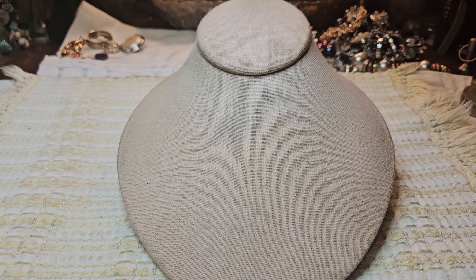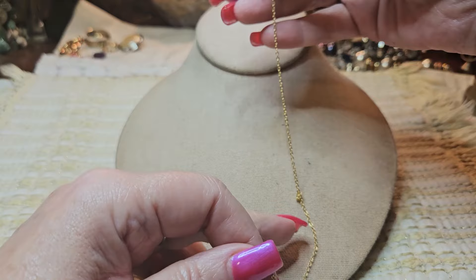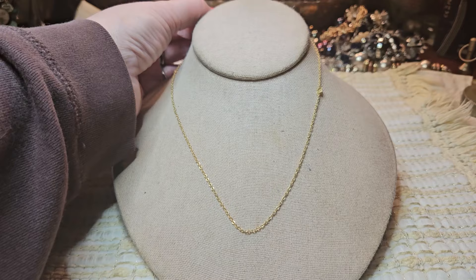Oh, I dropped a chain — hold on. It's just a gold tone chain with a spring ring clasp. It's got a little knot in it right here — just saw that. Just a gold tone chain, but it's nice to have gold tone chains because you're always needing a chain for something. If anybody needs one, it's a nice dainty one. I'll have to get that knot out.